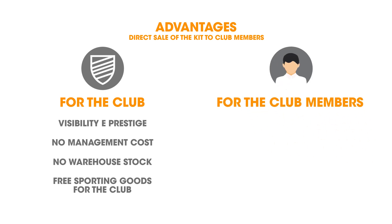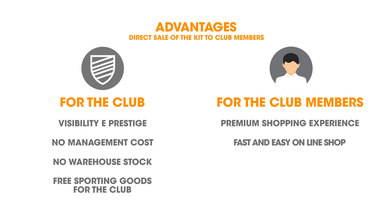And what about the advantages for the members? A premium shopping experience at the Macrom Sports Hub. A fast and easy online shop with a chance to have the kit delivered to their door. A personal club card that gives discounts and other advantages. And a chance to buy club merchandise just like a top club.